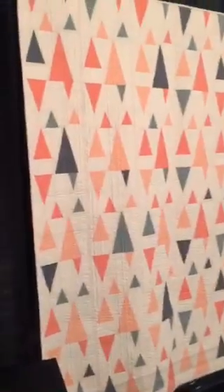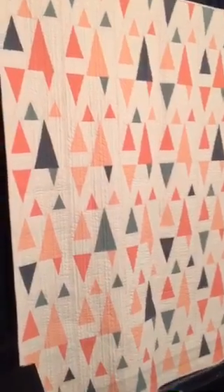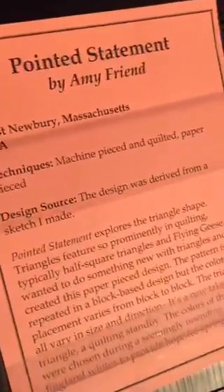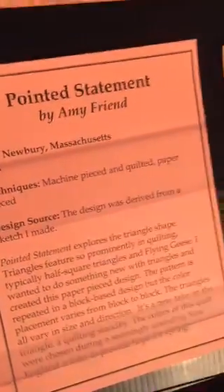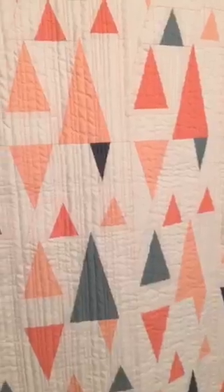So these are the info sheets for the three quilts hanging here. This one is Pointed Statement by Amy Friend. The info sheets say if each one is machine pieced or quilted — so it says Technique — and then an artist statement about the quilt. Each quilt is a little different as far as how it was made, but they generally like to give that info.